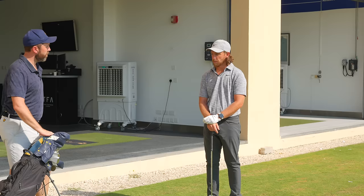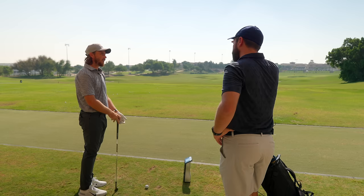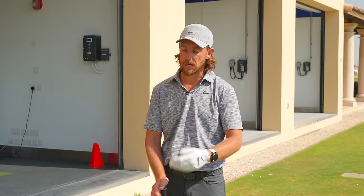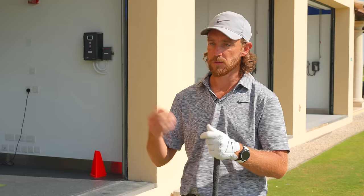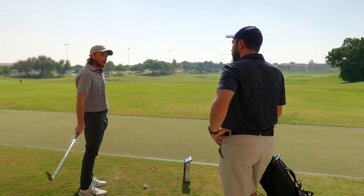Tommy explains his wedge philosophy: when in doubt, he always goes to more loft. He feels there's no trouble in the air, so if split between a 60 and a 52 he'll take the 60, and between a wedge and a nine-iron he'll always go the more lofted option — so the ball never runs away from him.